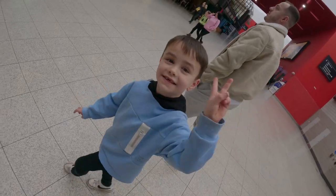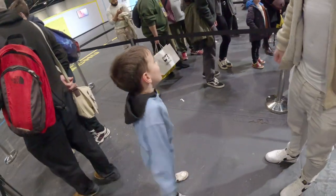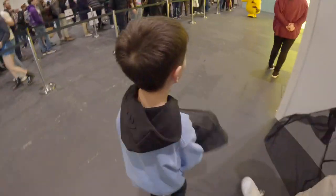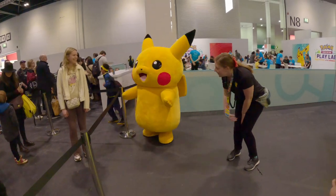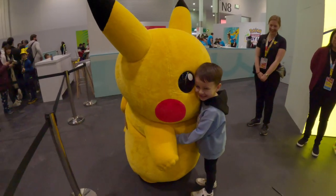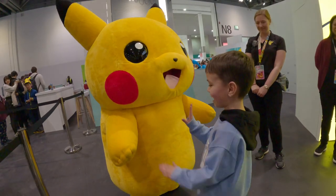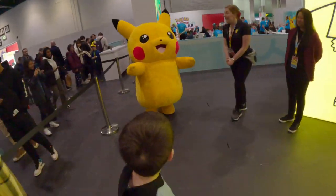Dancing in the queue to keep yourself happy! Hugo gets to meet Pikachu — do you want to say hi to Pikachu first? Thank you so much, Pikachu! Bye Pikachu, thank you!